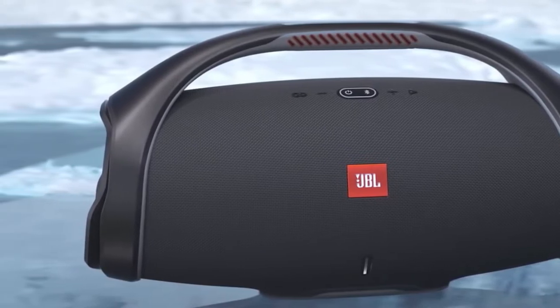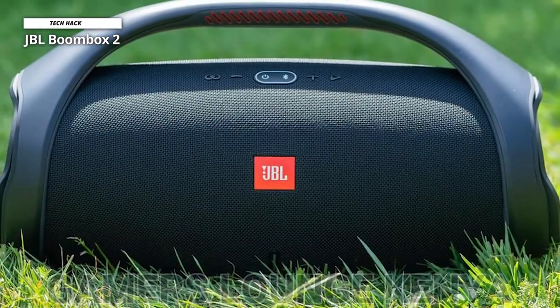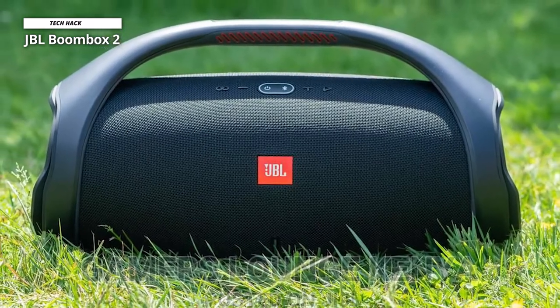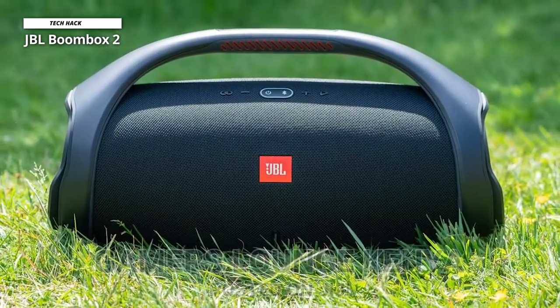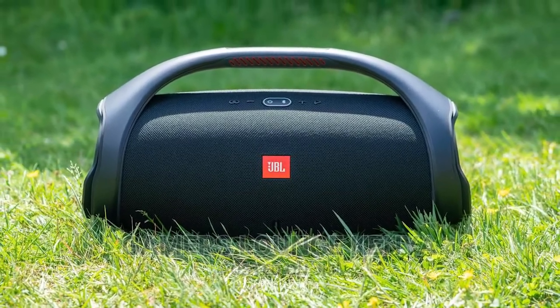Connect wirelessly from any tablet, phone, or Bluetooth-enabled device. We love the power that this portable boombox packs — get club-worthy bass at your own home, wirelessly. No matter where you are, bring the party to you.